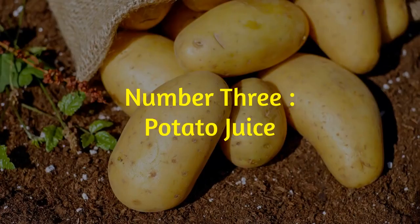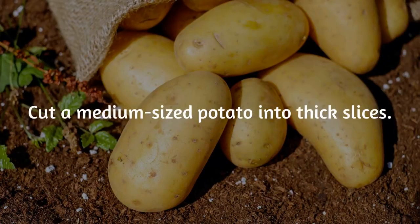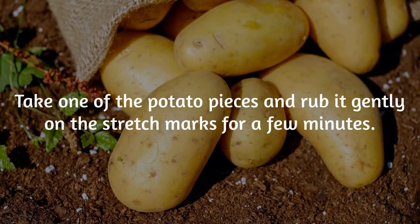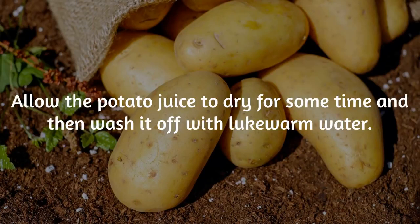Number 3: Potato Juice. Potato juice contains vitamins and minerals that foster growth and restoration of skin cells. Cut a medium-sized potato into thick slices. Take one of the potato pieces and rub it gently on the stretch marks for a few minutes, making sure the starch from the potato covers the affected area. Allow the potato juice to dry for some time, and then wash it off with lukewarm water.